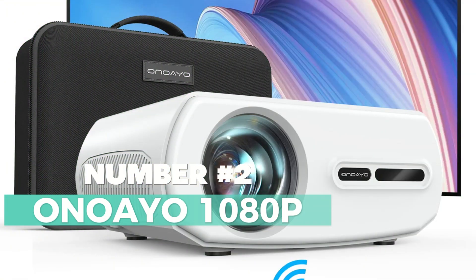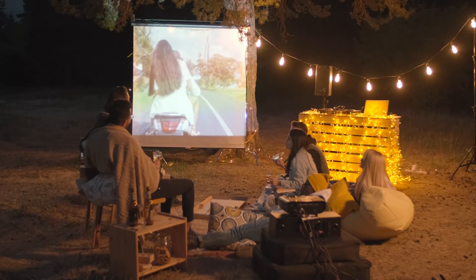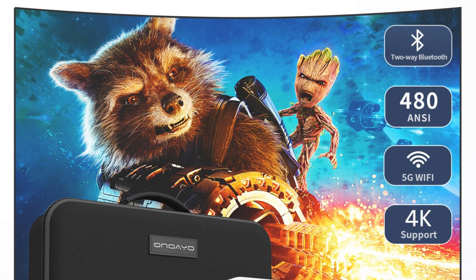Number 2: OnoIU 1080P — a remarkable device that combines stunning visuals, powerful audio, and seamless connectivity. This projector has undergone a 2023 upgrade, boasting a native resolution of 1920x1080p and a remarkable 600 ANSI lumens. One of the standout features is its Auto 4D keystone correction, which easily corrects distorted images, ensuring your content looks perfect on the big screen. Equipped with a two-way Bluetooth 5.2 function, it allows you to effortlessly connect your Bluetooth audio devices, making it a versatile audio system for any occasion.